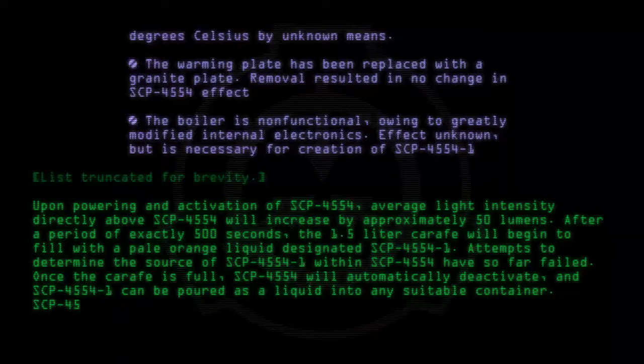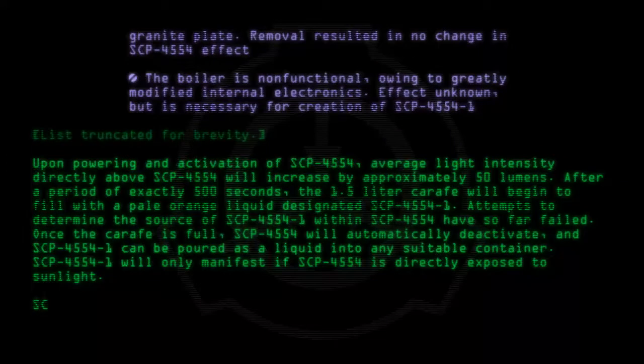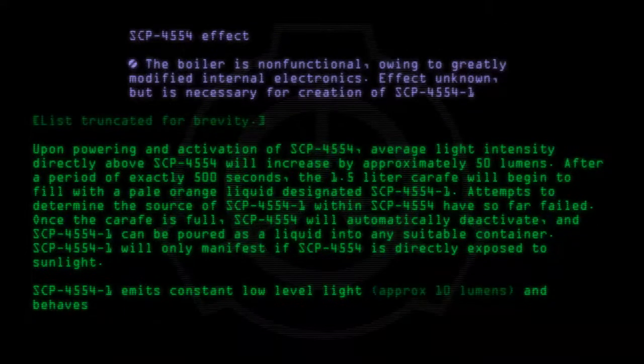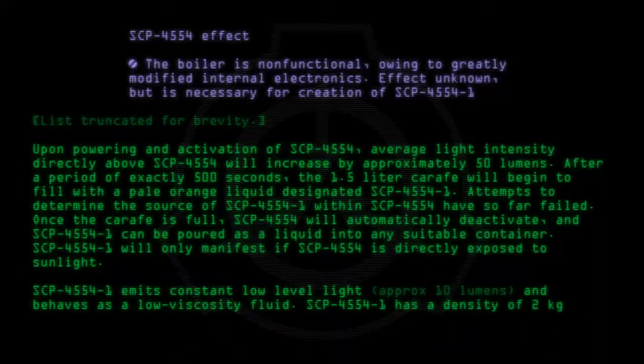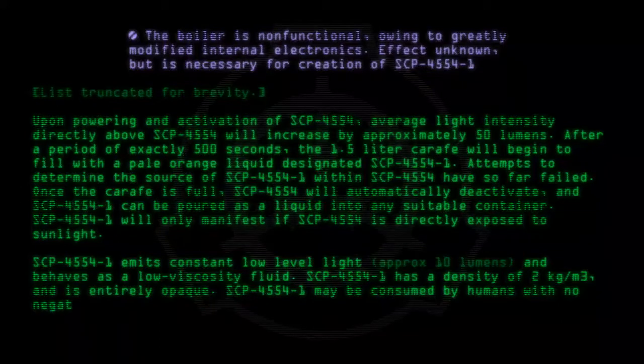SCP-4554-1 will only manifest if SCP-4554 is directly exposed to some light. SCP-4554-1 emits constant low-level light of approximately 10 lumens, and behaves as a low-viscosity fluid. SCP-4554-1 has a density of 2 kilograms per cubic meter, and is entirely opaque.